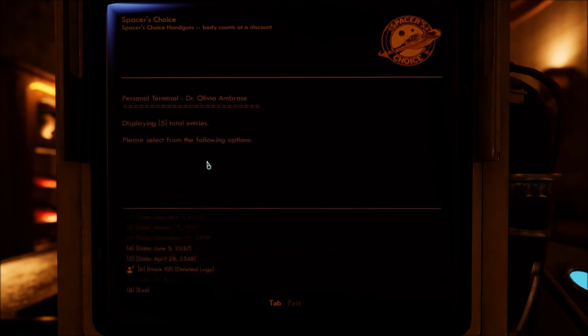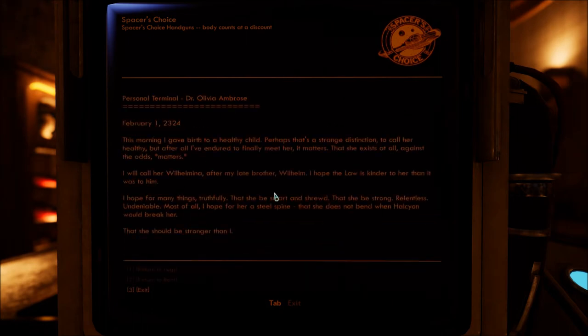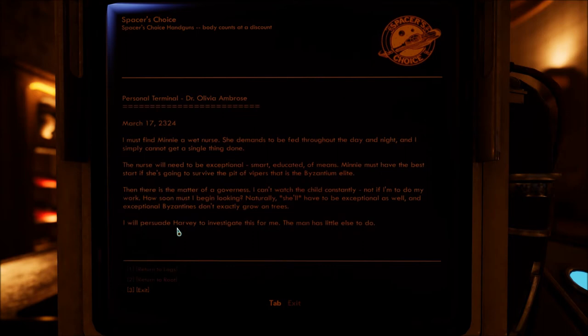Who's Harvey? Going back — 'I will persuade Harvey to investigate this for me. He has little else to do.' Maybe her assistant or something.